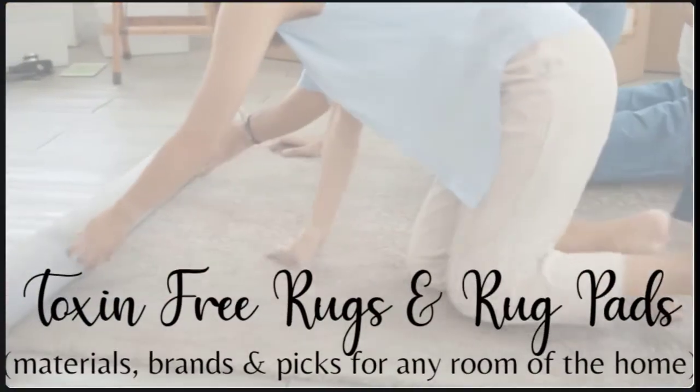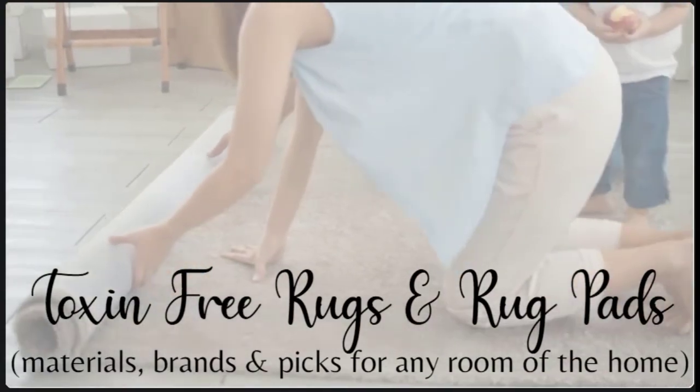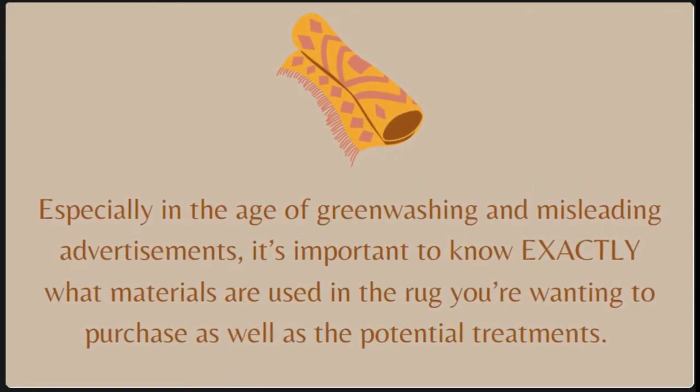One of my favorite home items to shop for has been non-toxic rugs — it's one of those purchases I really take my time with. I love that a rug can change the whole look of a room and that it is one of the best options for cozying up a home with hard surface floors. I think one of the most important changes you can make in a home is eliminating wall-to-wall carpet and going for a solid surface floor, but adding just any old rug will completely cancel out the healthy change you've made. It's important to do detailed research before purchasing a non-toxic rug and natural rug pad, especially in the age of greenwashing and misleading advertisements.